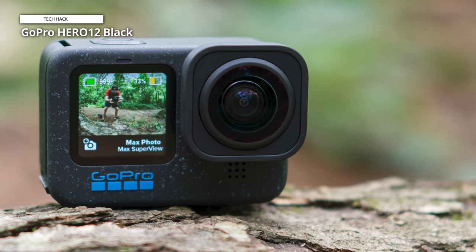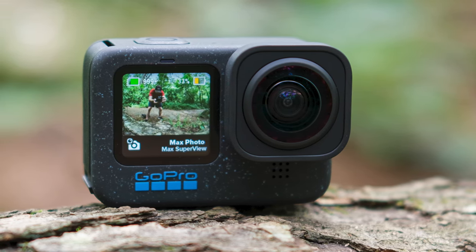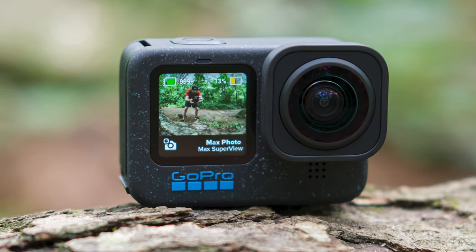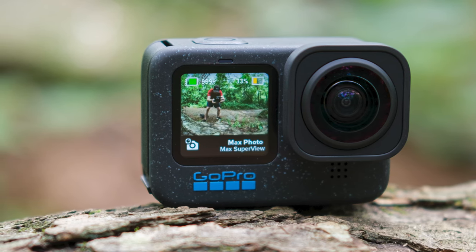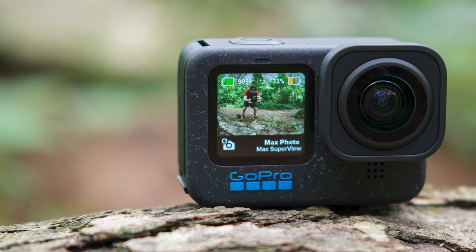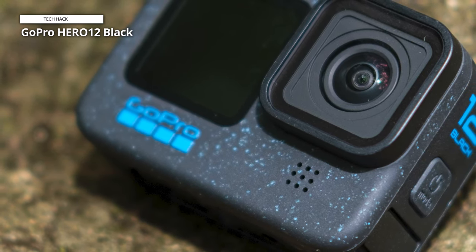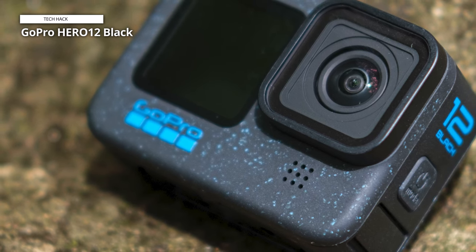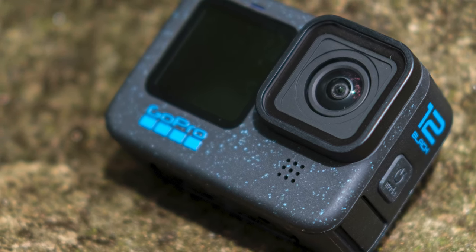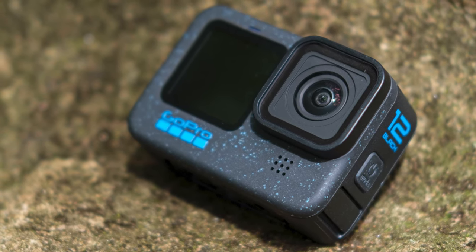Honoring its legendary durability, it thrives in challenging environments — be it mud, snow, or water — up to 33 feet. A water-repelling lens cover adds an extra layer of brilliance, eliminating lens flare and artifacts, and enhancing the overall visual appeal of your photos and videos. Delivering an impressive 5.3K video resolution, the HERO 12 Black outshines its predecessors with 91% more clarity than 4K, and a staggering 665% more than 1080p. Coupled with high dynamic range (HDR), it captures action with unparalleled detail and cinematic quality.